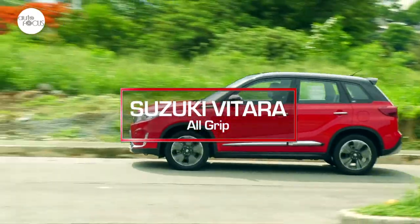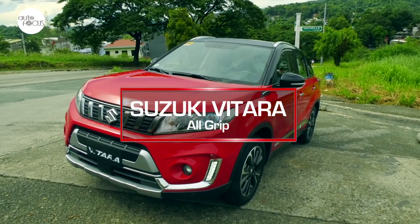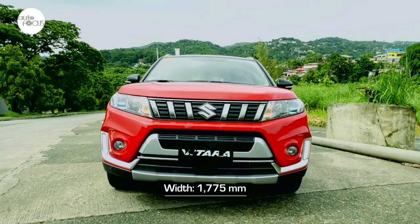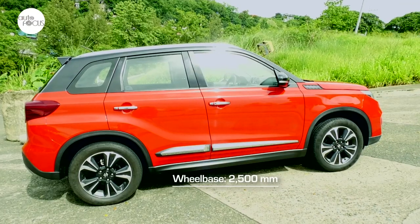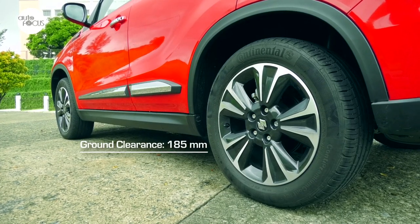Suzuki Philippines is lucky to carve a good slice of the compact SUV market with the introduction of the new Vitara All-Grip. The new Suzuki Vitara is 4175mm long, 1775mm wide, and 1610mm at its highest point, with a 2,500mm wheelbase and a minimum ground clearance of 185mm.